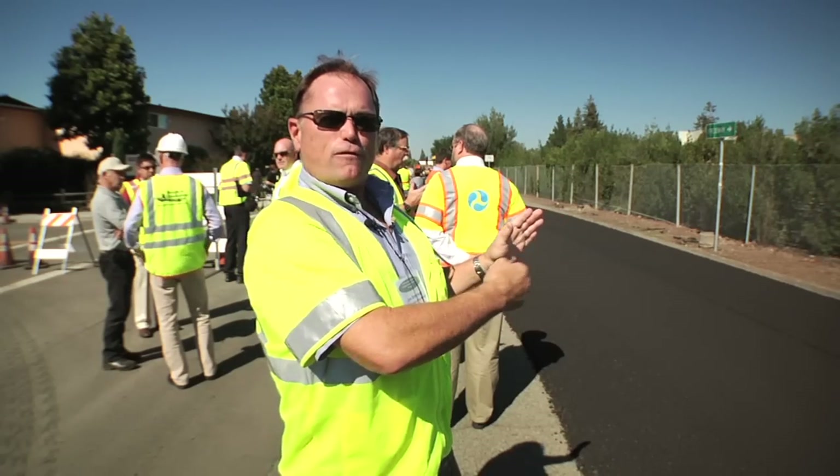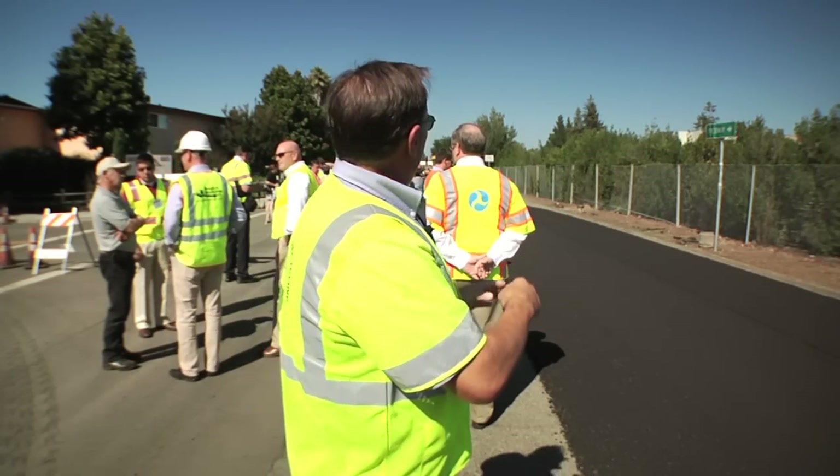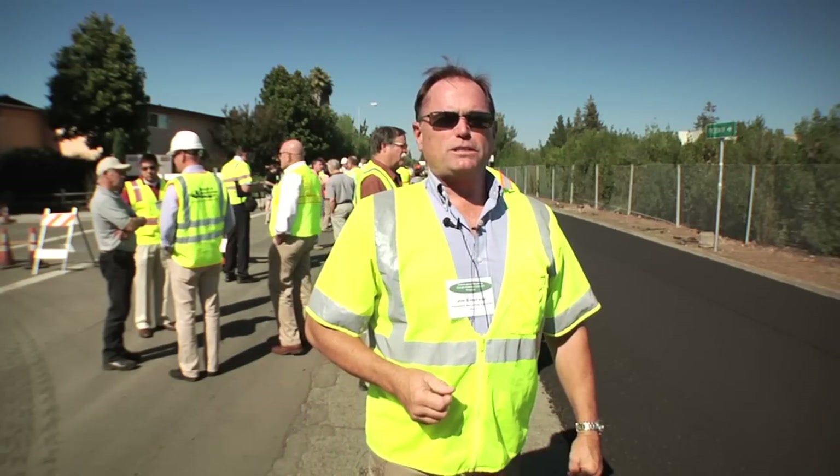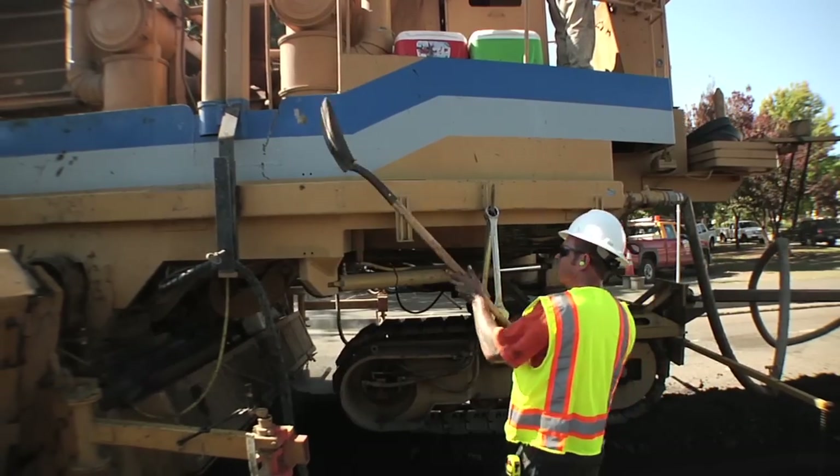It only likes to go forward — it does not back up very well. And as you can see by this shot, it loves going straight. On a good, normal day, we can do two to two-and-a-half miles a day at about three inches deep.